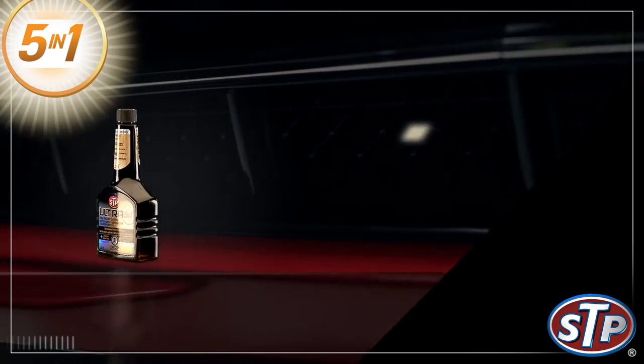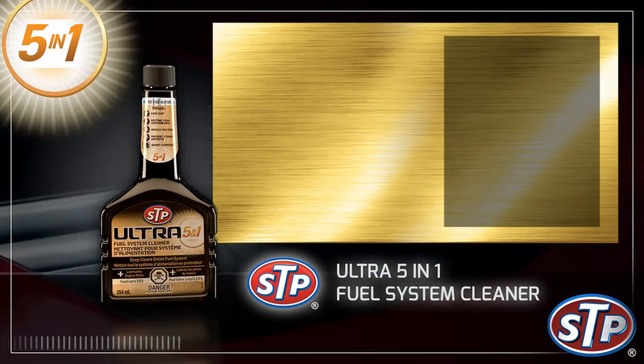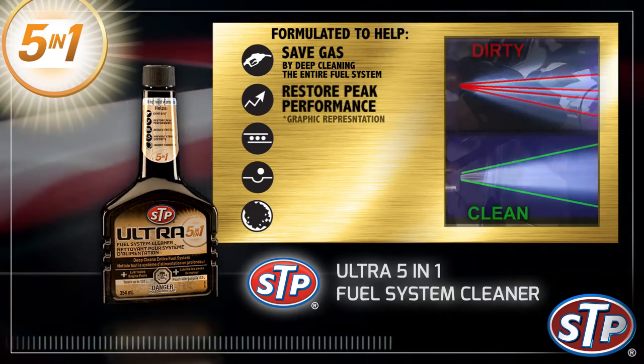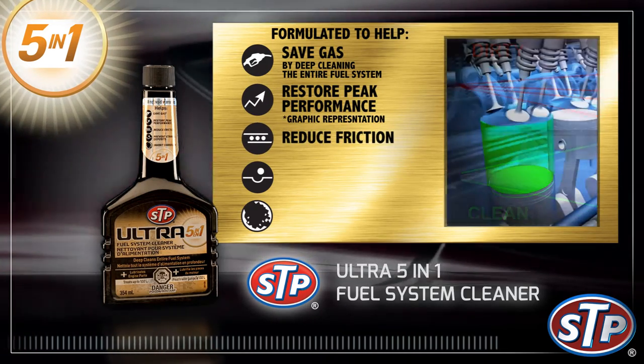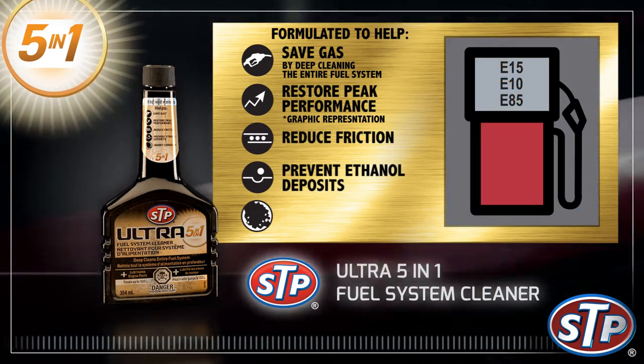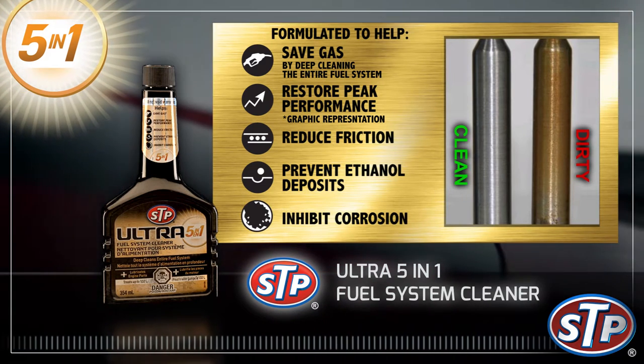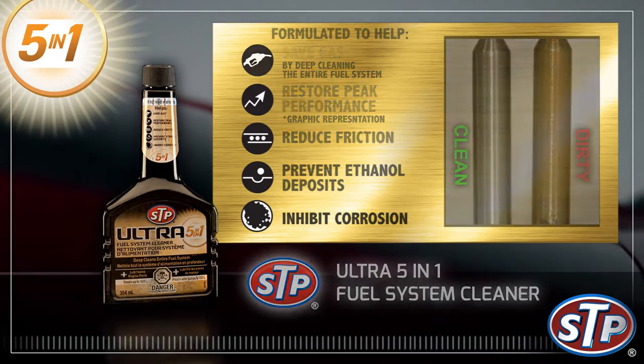STP Ultra 5-in-1 Fuel System Cleaner. Our most advanced fuel additive formula helps save gas, restore peak performance, reduce friction, prevent ethanol deposits, and inhibit corrosion. STP Ultra 5-in-1 Fuel System Cleaner works with direct inject engines.